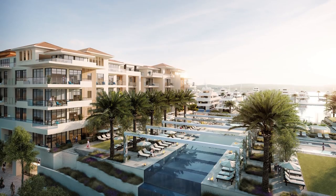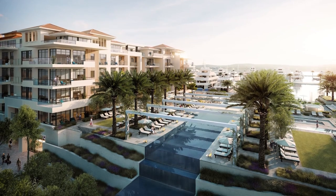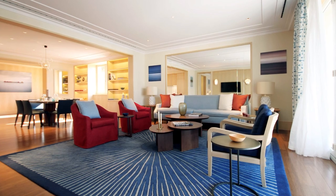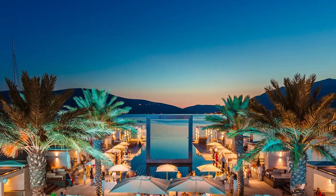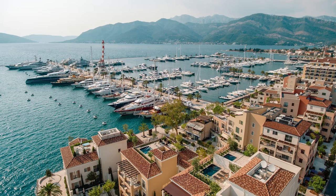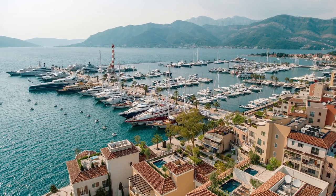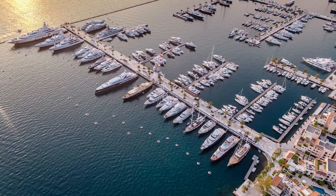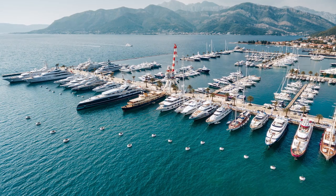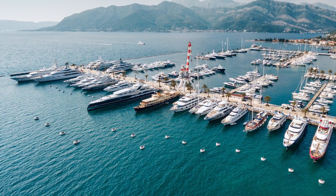Porto Montenegro is far more than just a marina, with some wonderful restaurants and bars, shops, real estate, a hotel, and a yacht club. When you add to that that it's right on the doorstep of some of the most sensational cruising ground on the planet, it only remains for me to say that if you own a yacht and have never been to Porto Montenegro, you owe it to yourself to do so at the earliest opportunity. This marina has 400 berths, including the world's largest berth that can accommodate a 250-metre-long giga yacht.